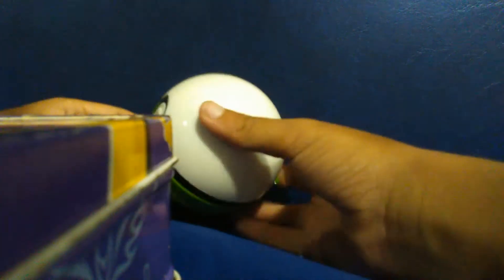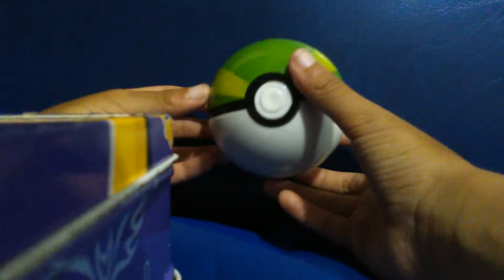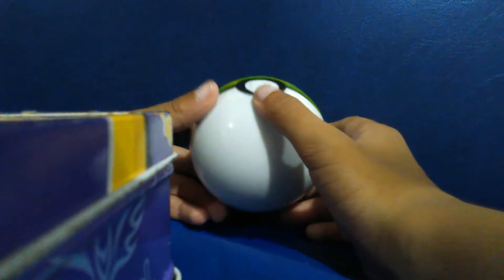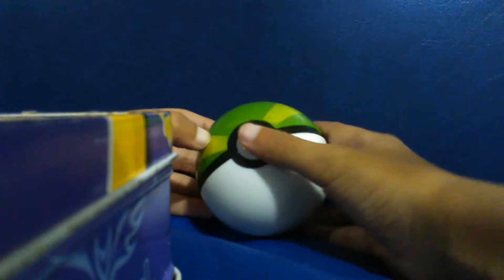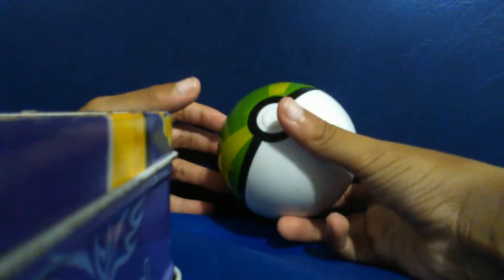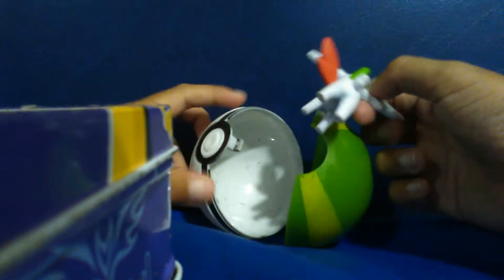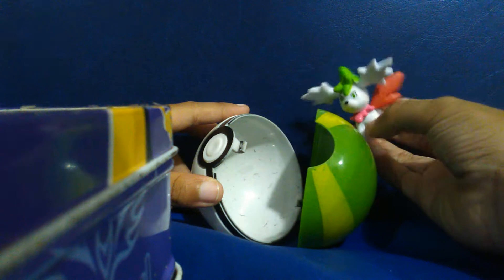Hi guys, today I'm gonna show you my pokeball. So here it is — this is a deluxe toy, so please welcome the deluxe pokeball. To open this, you just click the bottom, and when you open it there's a little guy inside. I don't know what Pokemon this is, but I love Pokemon.